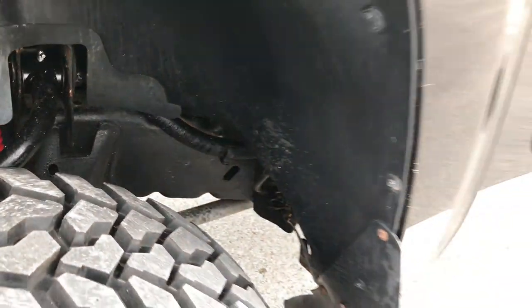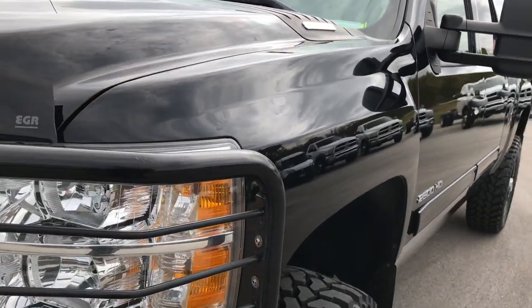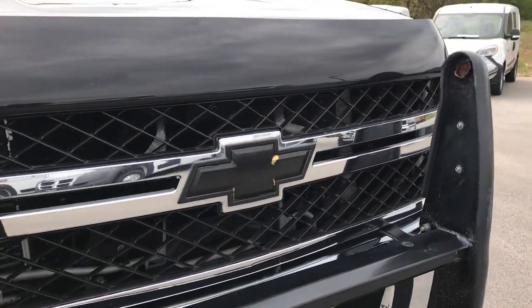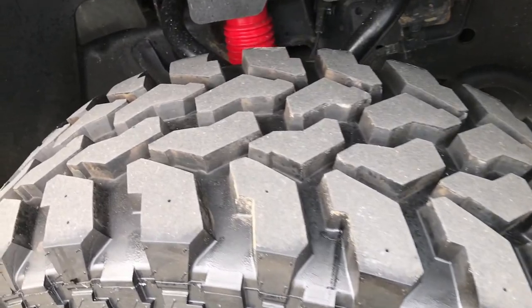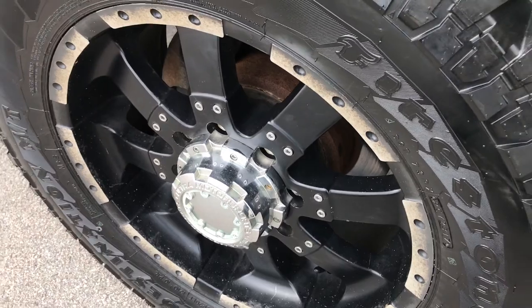Frame and underbody is nice and clean. Front fender is in excellent shape. The grill is in pretty nice condition for the most part. Passenger side tire is brand new as well, and this rim is in about the same condition as the driver side.